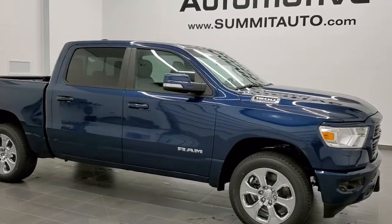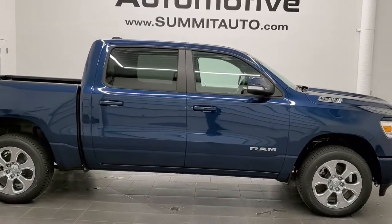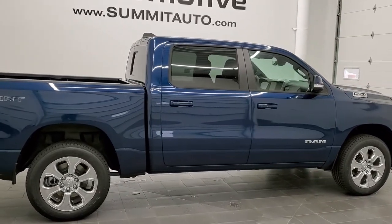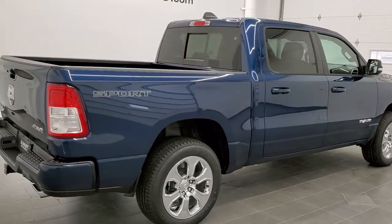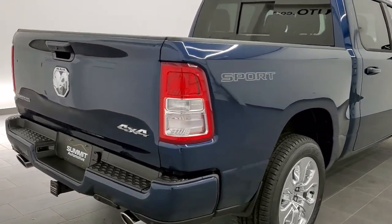Hey, this is Brett with Summit Auto in Fond du Lac, Wisconsin, your new and used Ram and Ram 1500 headquarters. Today I'm excited to show you this brand new 2021 Ram 1500 Crew Cab Short Box Bighorn Level 2 with the Sport Appearance Group in Patriot Blue Metallic.